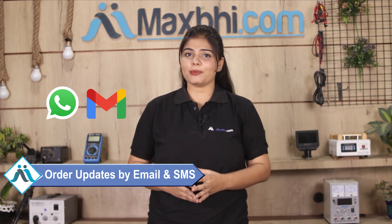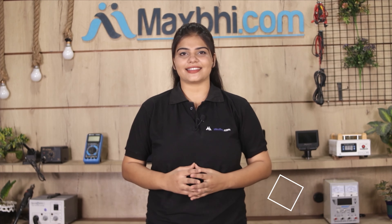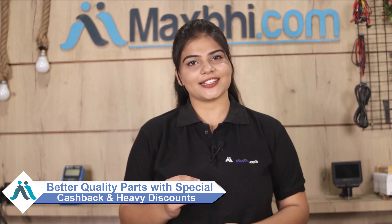Shipping is free, so you just have to pay for the product and nothing else. You will receive all your order updates and tracking details regularly via email or phone, so you can check your order status at any time. MaxBee.com has had thousands of happy customers. So don't wait — place your order now and enjoy special cashback and heavy discounts on the best quality phone parts.